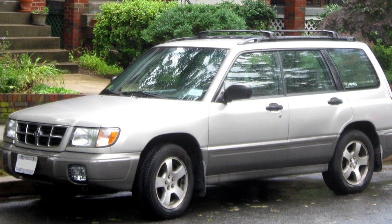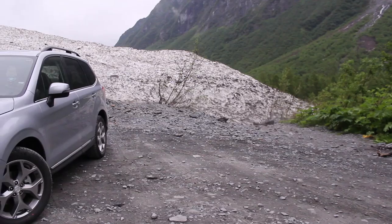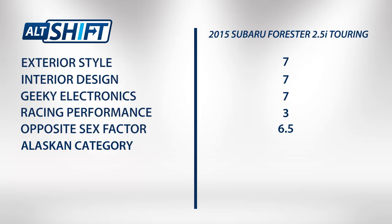Years ago, the opposite sex factor on the Forester would have been in the basement, but with the redesign in 2014, it's not doing too bad — 6.5 out of 10.